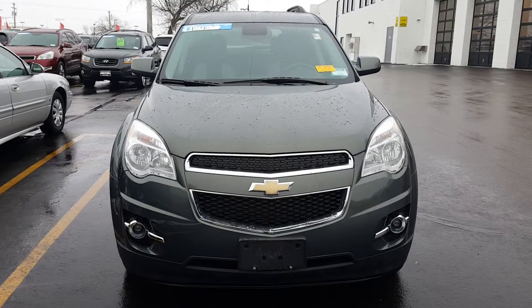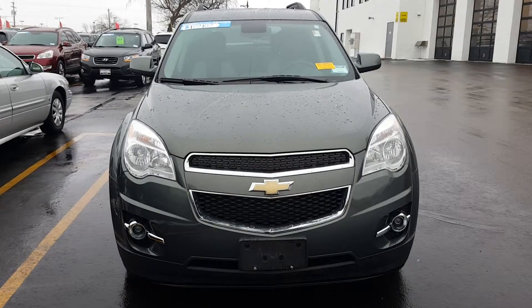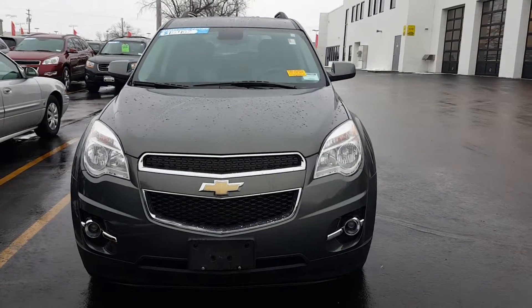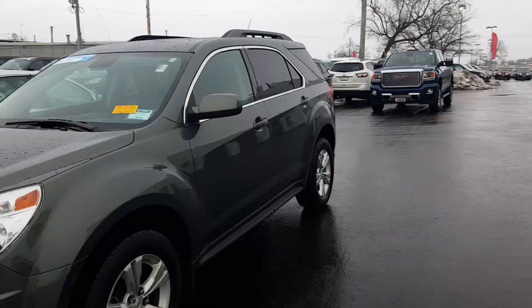Hello, it's Joanne Blake from Boucher Chevrolet with a quick video of your 2013 Chevrolet Equinox. This is a 2LT version — it does have the fog lights in the front. The vehicle only has 42,000 miles.